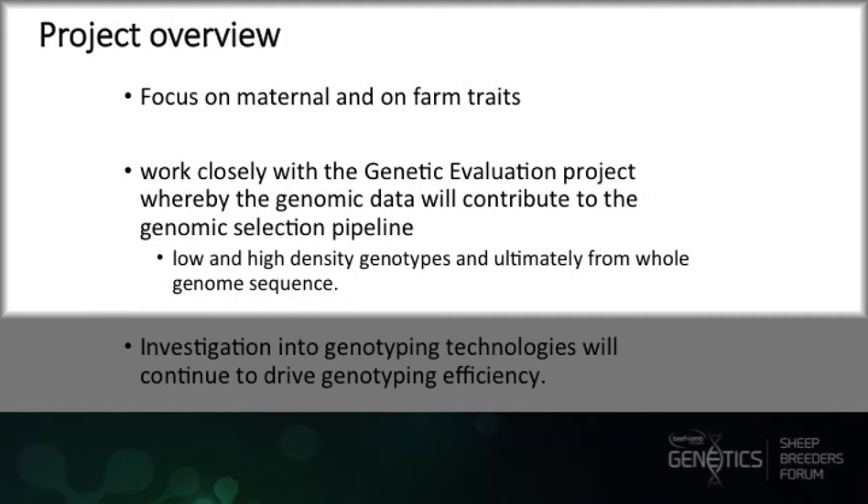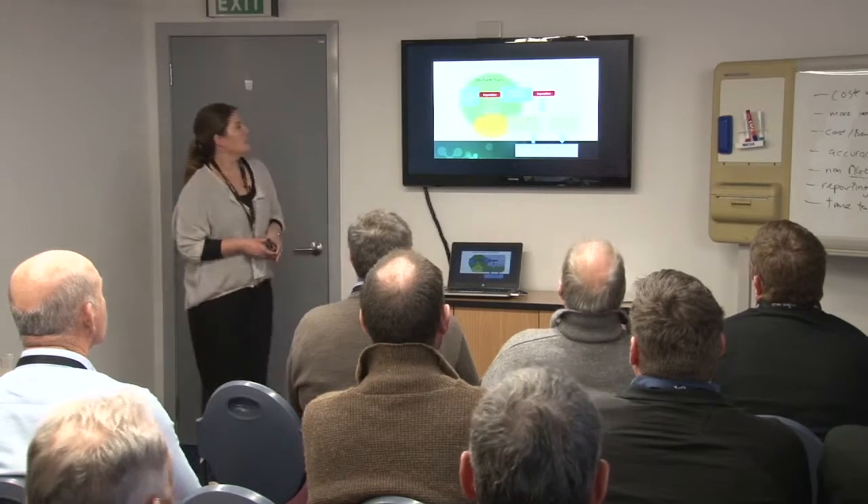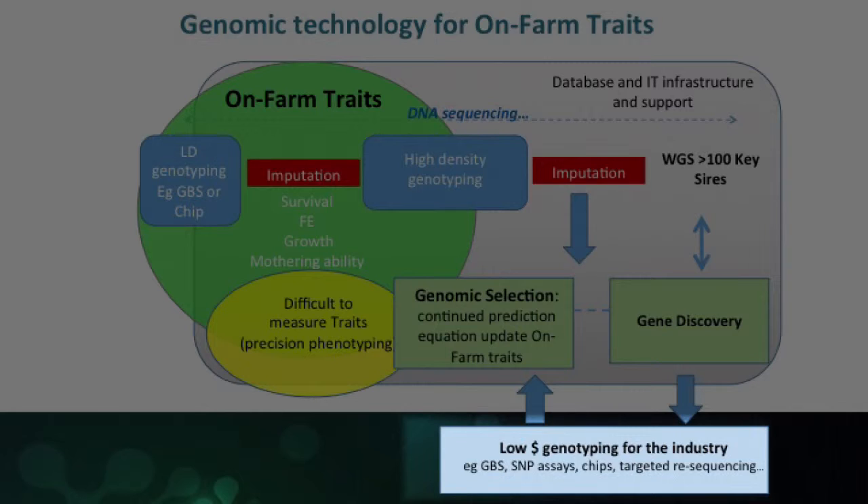We're using a combination of low and high density SNP chips, and ultimately we want to be able to predict using whole genome sequence for genomic selection. We're going to continue investigating technologies to drive genotyping efficiency so that one day genomic selection will be at a similar cost to current parentage prices. We're also looking to develop low density genotyping for the industry — new techniques like genotyping by sequencing, new SNP assays, or targeted resequencing. We're currently producing a new SNP chip with 15,000 SNPs — a new 15K low density chip.